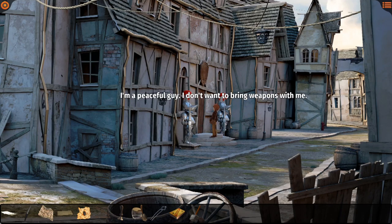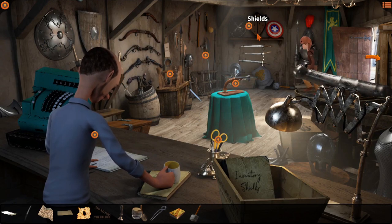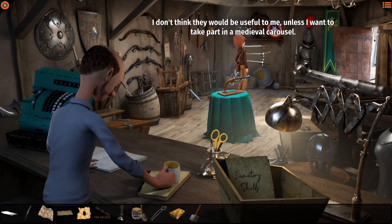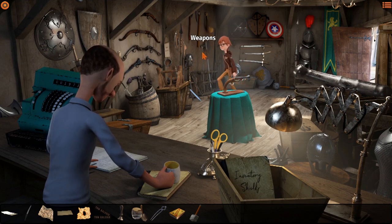I'm a peaceful guy, I don't want to bring weapons with me. Tell me what the sign says, Willie. Oh my - this is a shop. I don't think these would be useful to me unless I want to take part in a medieval carousel, but right now that's not among the things I aim to do.